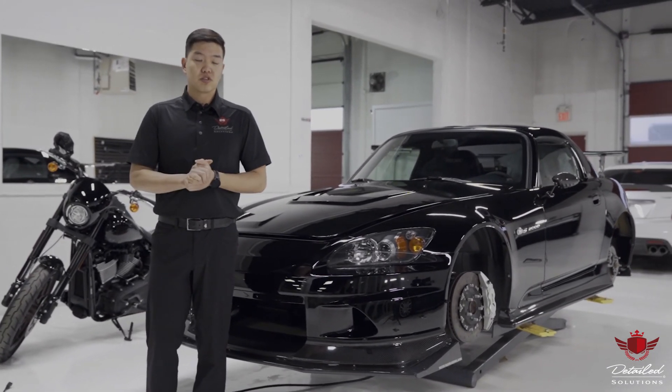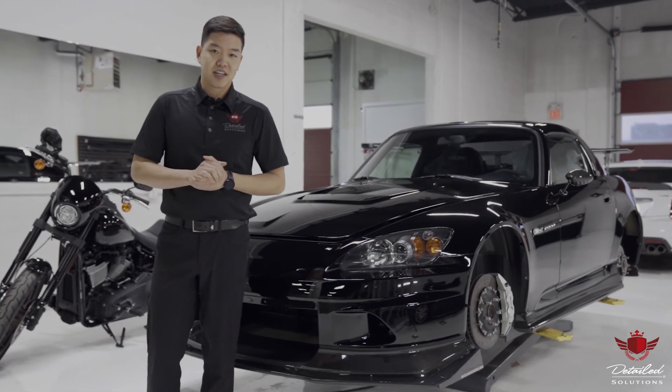For more information, check us out at DetailedSolutions.ca. Get your car protected at Detailed Solutions.